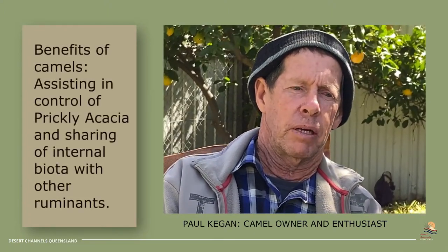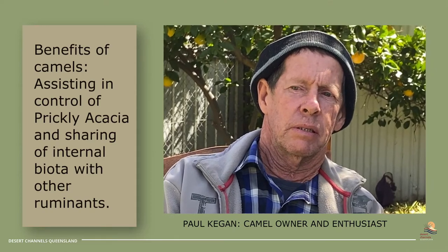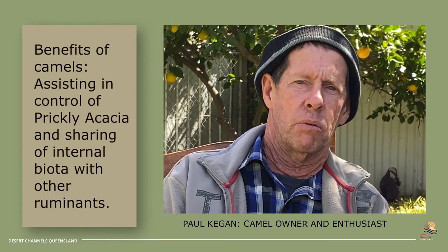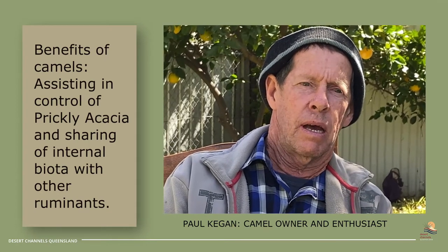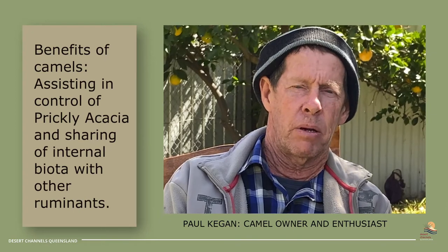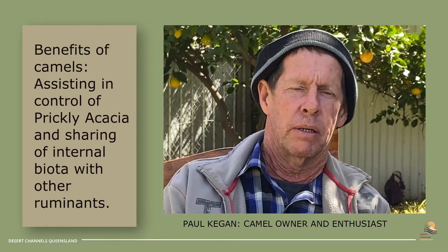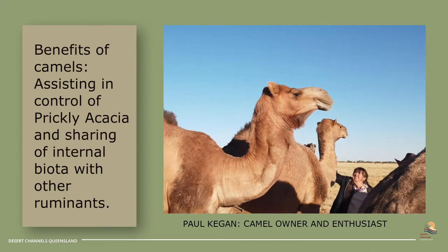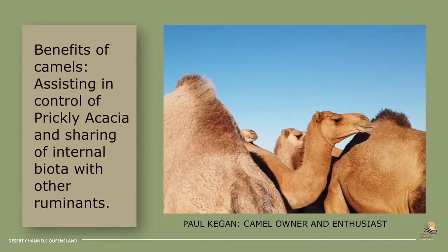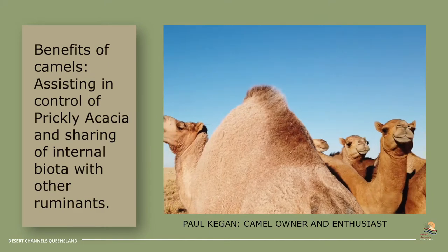The biggest benefit I see from the camels is helping with the production of the land — getting rid of the woody weeds and passing the bugs onto the livestock and helping them along in the hard times as well. Having camels on your property is a big bonus, and the benefits of running them on the prickly acacia.